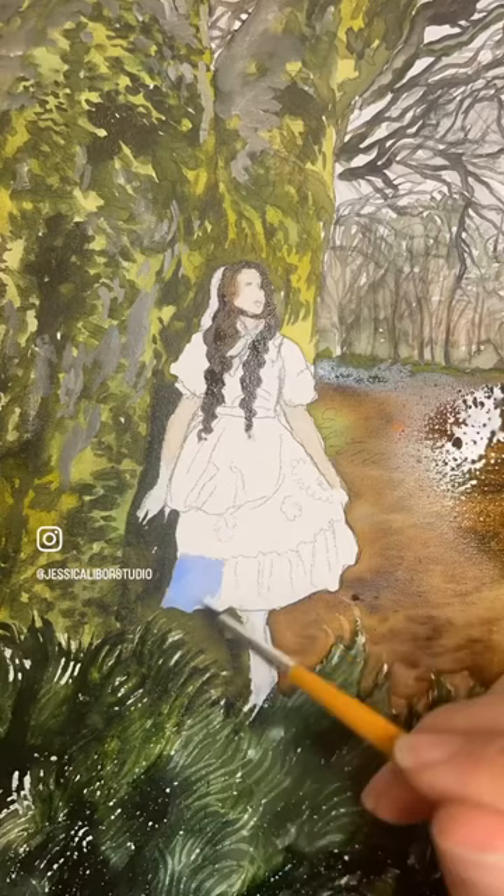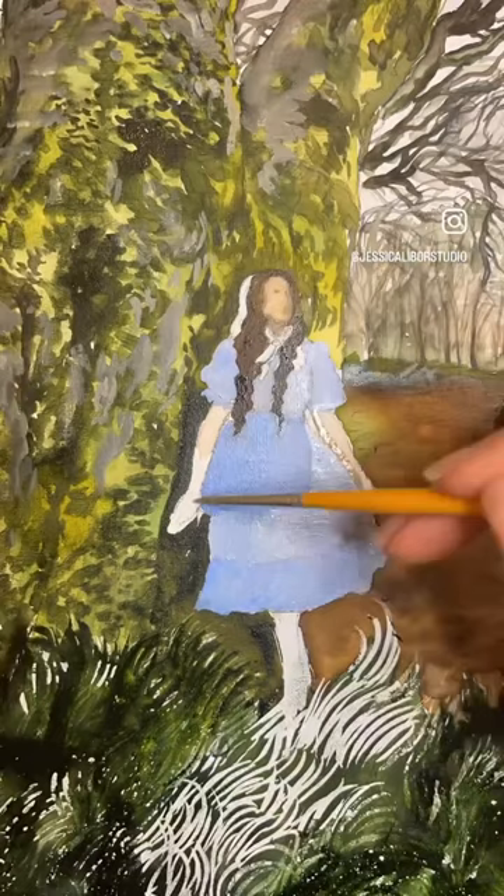I actually posed myself as kind of like a fairy tale character, which is what you see here. And I really enjoyed painting this.